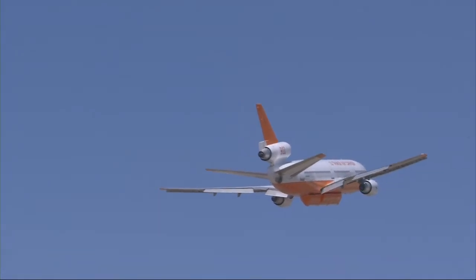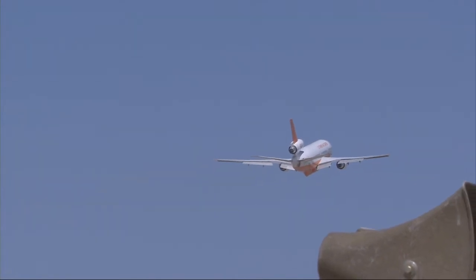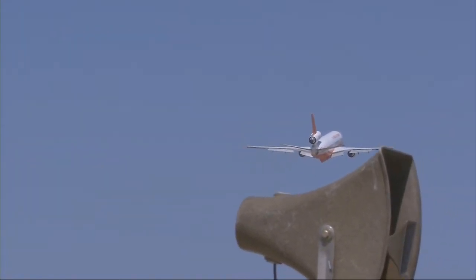The excitement of the whole thing — not a single one of the 220 passengers aboard have any clue what's about to happen.